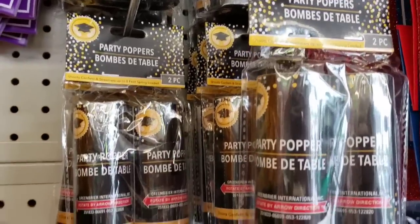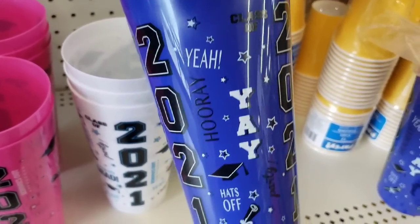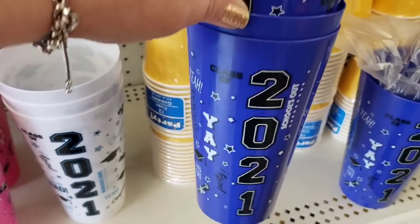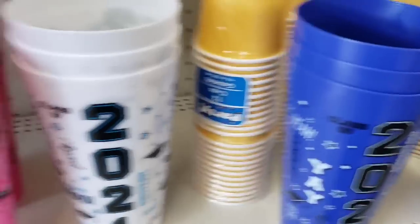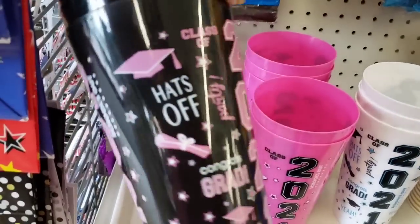Some party poppers — I love those, really cool. They have Class of 2021 huge tumblers in blue, white, pink, and pink and black. Very cool.